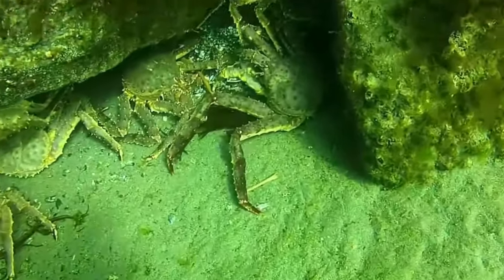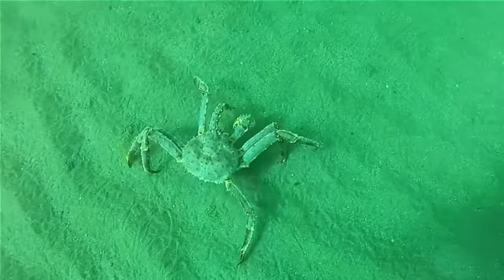Adult females must molt in order to mate. Red king crab juveniles form pods by coming together and stacking on top of each other. This is believed to help the young crabs forage safely over a large area. The pods may be several feet high.